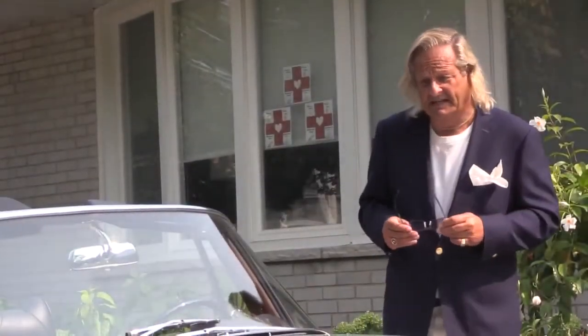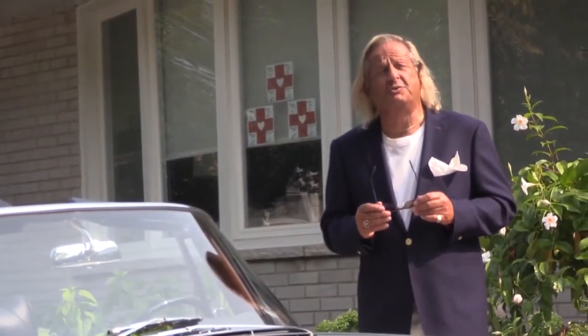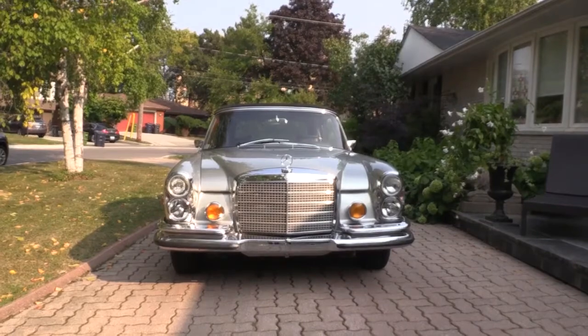Thank you for taking the time to come visit me today. This is a beautiful 1970 Mercedes-Benz 280 SE 3.5 Cabriolet.